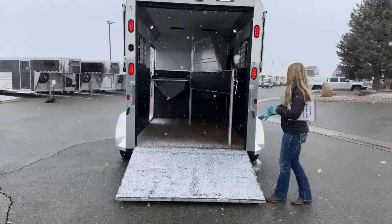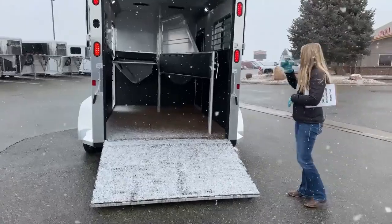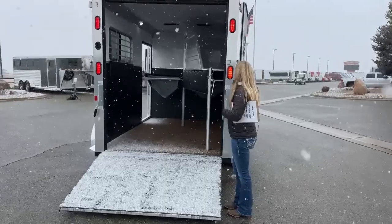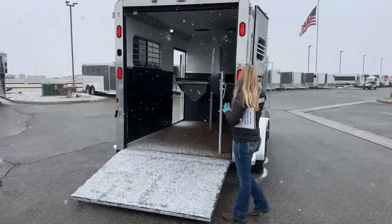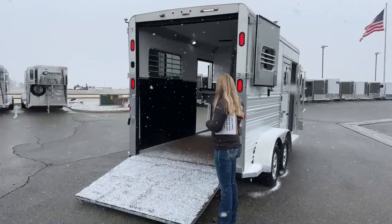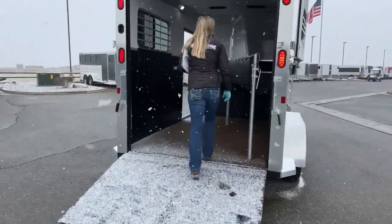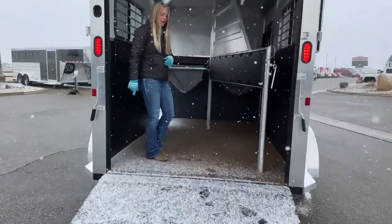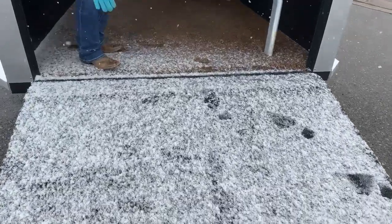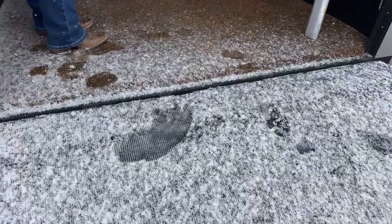At the rear here, we've got a rear ramp with wraparound Dutch doors. We've just got holdbacks on these Dutch doors so they're not really meant to be run open, but they've got nice big bus windows on them as well, so you can open up those bus windows and get some nice airflow moving. This rubber mat on the ramp has some good grip and traction on it — it's coated with rubber tread and gives it a non-slip surface.